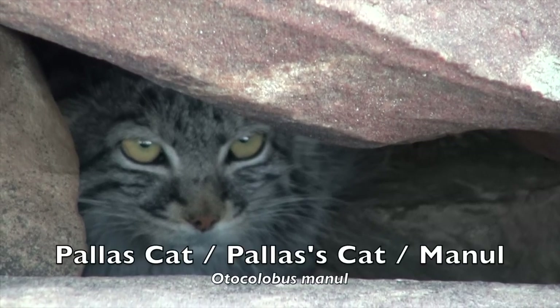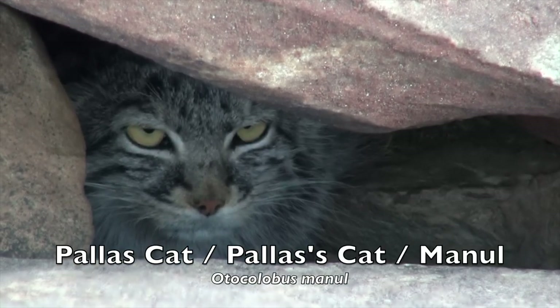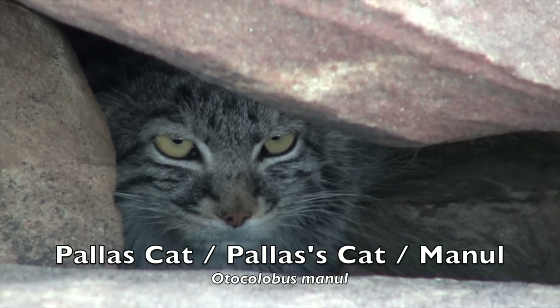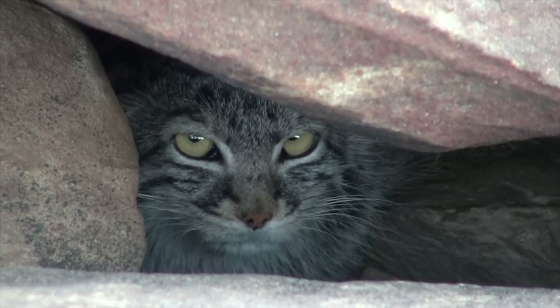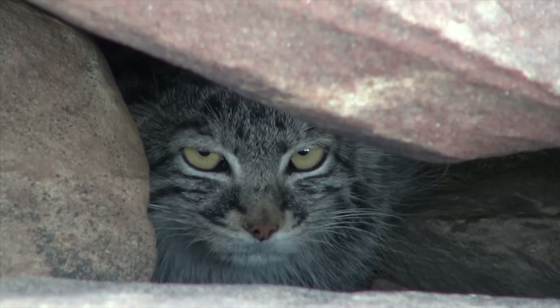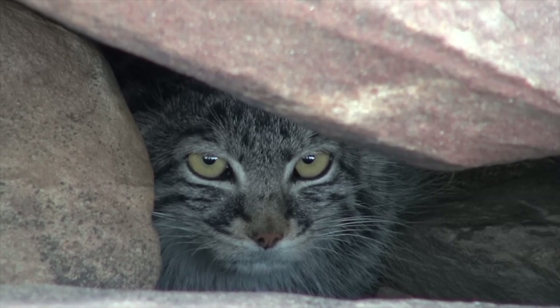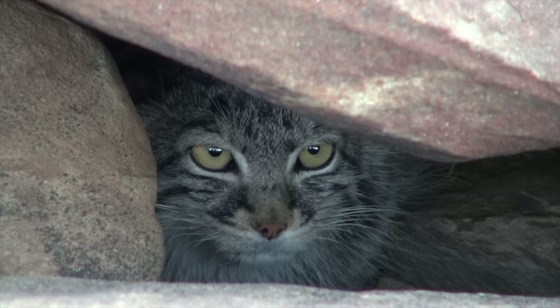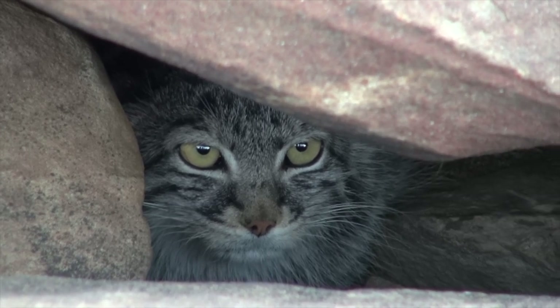Well-furred cats from the cold Asian steppes, Pallas's cats are also called manul, steppe cat, or rock wild cat. These small cats have a stocky body with thick, soft fur and an abundant, dark, woolly underfur, which is double the length of that of the rest of the body.